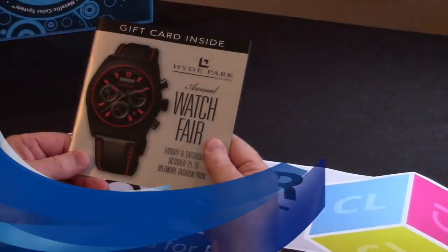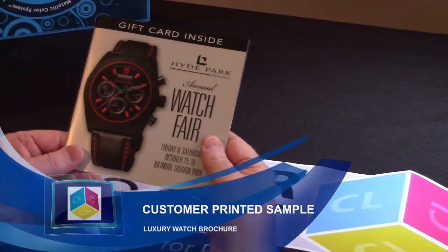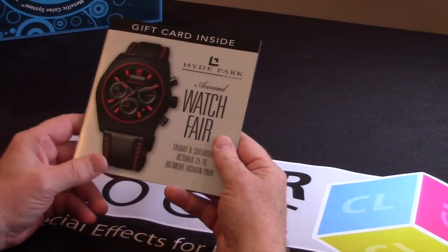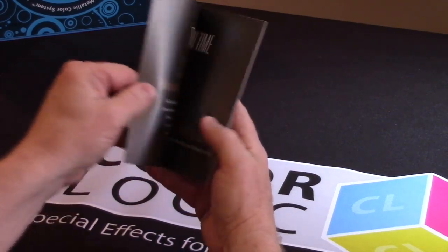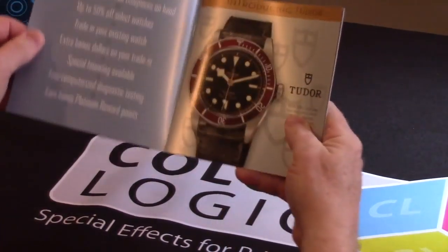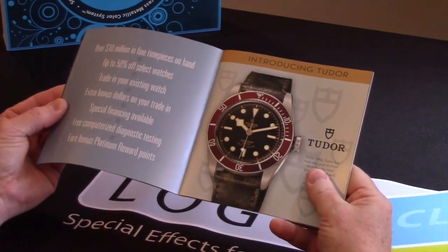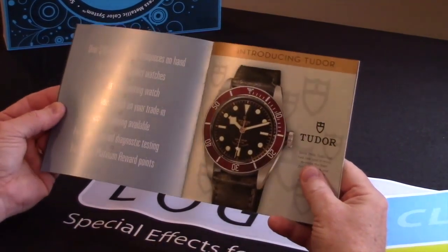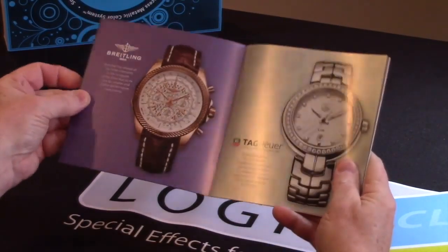This is a booklet that we received from Laura Manthe Design out of Denver. It was printed by our licensed printer Sprint Denver, and Laura did an excellent job of utilizing our technology with this jewelry catalog. As you look through the catalog, you'll notice that Laura did an excellent job of keeping the watches in process and then utilizing metallics in the background.